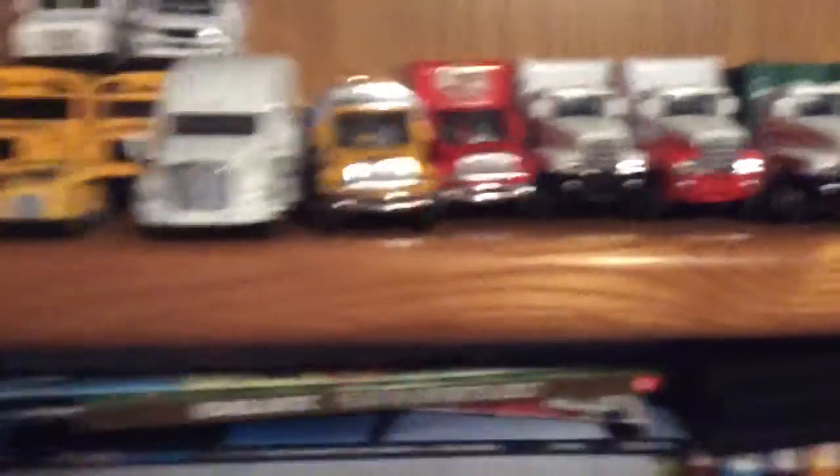Up here, what's new is this taxi in the back — let me just take it out. It's right next to my other taxi which I've had for a year. I got this taxi at Learning Express, along with that police car which you'll see in a minute.